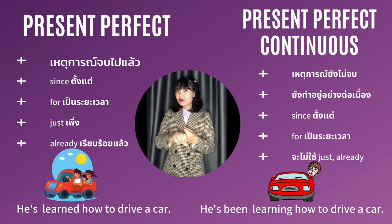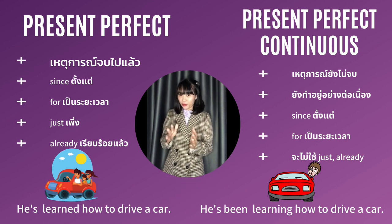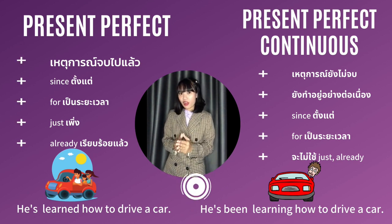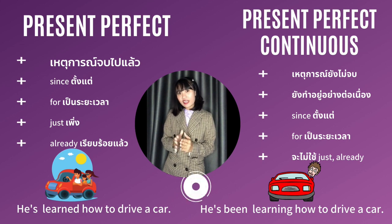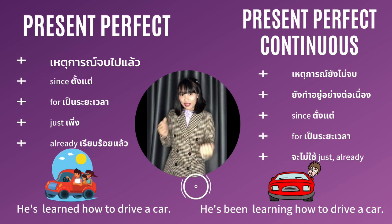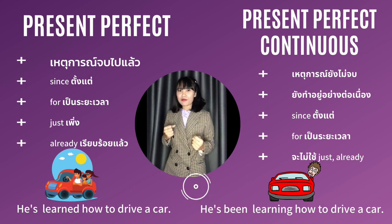คำที่จะเจอในประโยค Present Perfect ค่ะ นั่นก็คือ since, for, just หรือว่า already นะคะ มาดูตัวอย่างประโยคเพื่อให้เห็นชัดเจนมากขึ้นค่ะ: He's learned how to drive a car เขาได้เรียนขับรถ หมายความว่าเรียนจบเรียบร้อยแล้ว สามารถขับรถพาใครไปเที่ยวที่ไหนก็ได้แล้วนั่นเองค่ะ